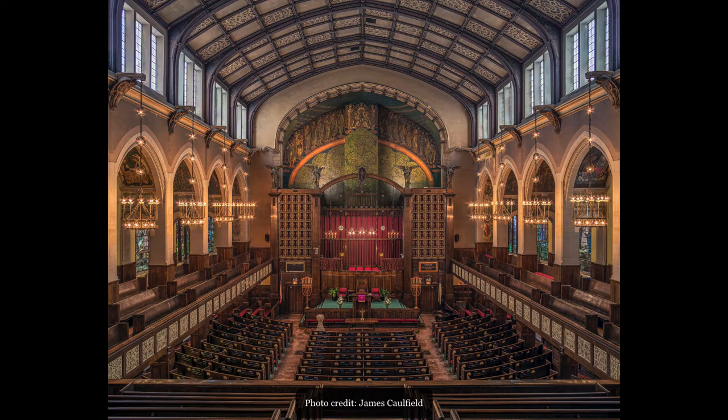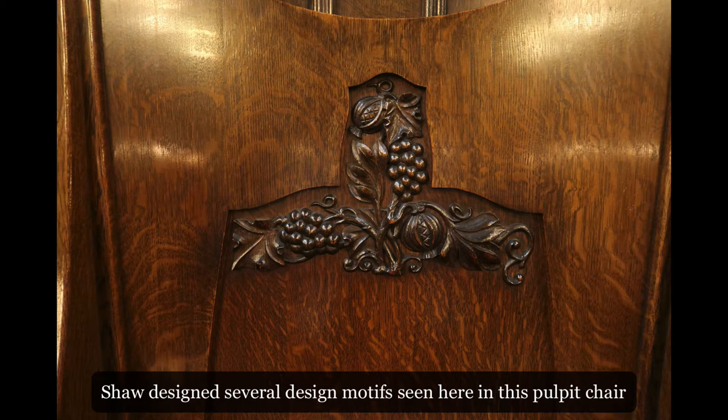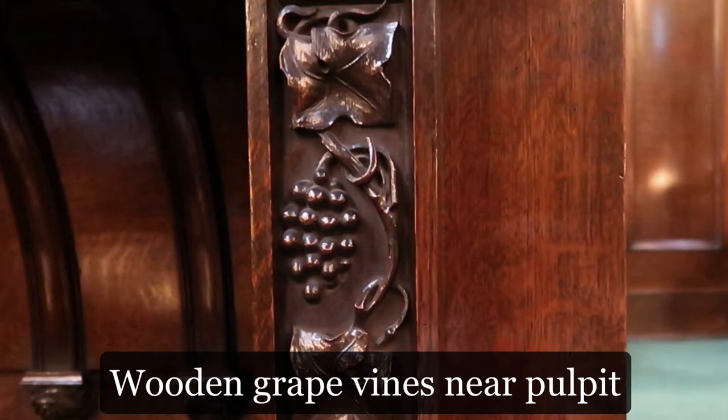Shaw followed this idea by selecting three design motifs that have symbolic importance to Christians. One of these is the grapevine, which symbolizes the wine of the Last Supper and the Christian Sacrament of Communion. The grapevine appears almost everywhere in the sanctuary.